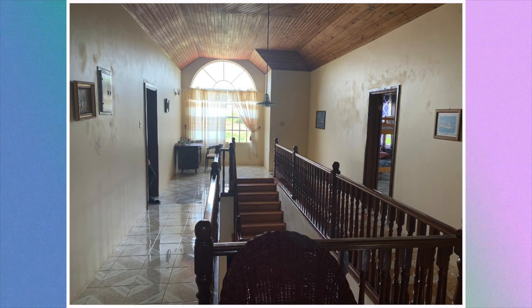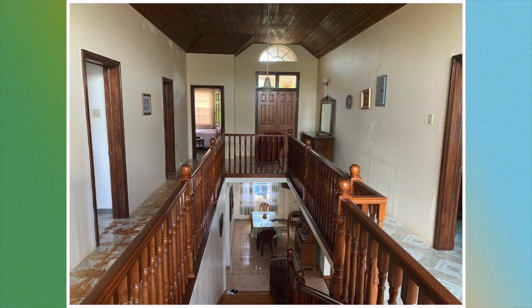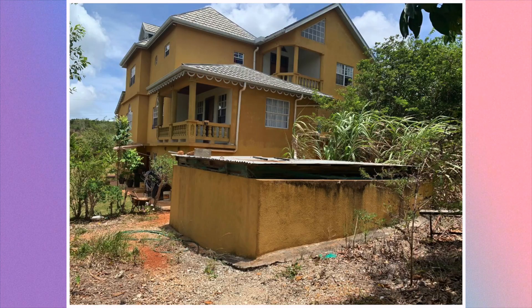Now here are a few images just showing the layout of the house. Next we have the balcony. From here we're going to head back on the outside.